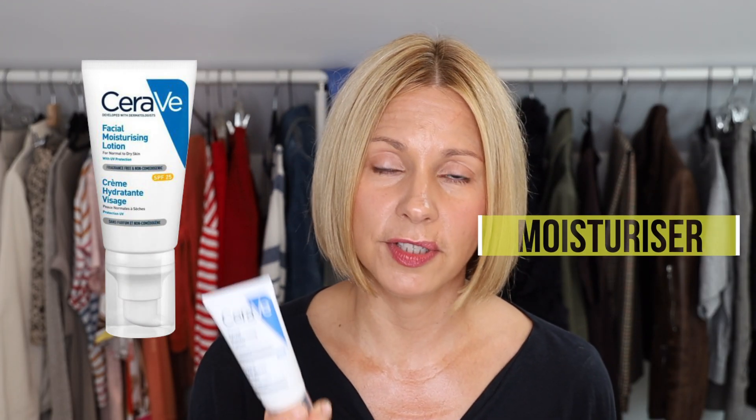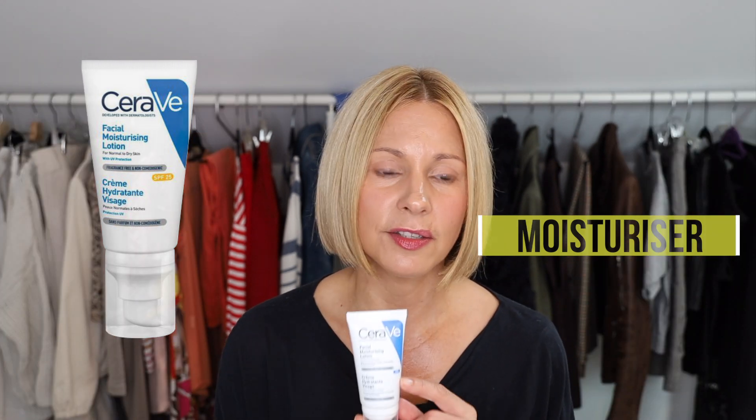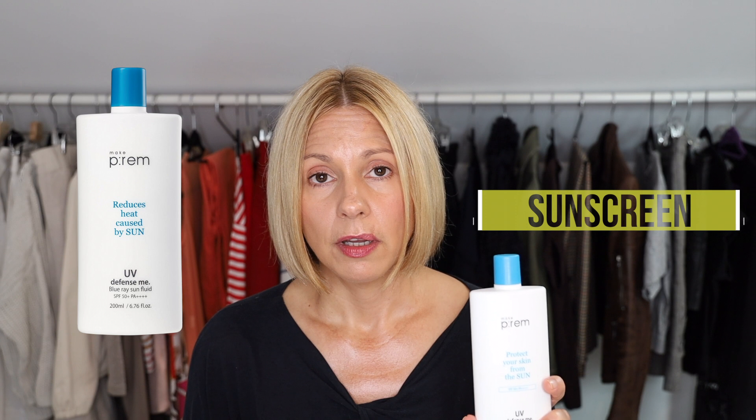After vitamin C comes your moisturizer. This brilliant one by CeraVe — you're going to see it a lot — is listed as their PM formula. It's a very gentle moisturizer with niacinamide and ceramides, so good for your skin. It's incredibly light, so even those with oily skin won't have any problem with it. It's easy to absorb, super nourishing, and very light — perfect for daytime use. It says PM on the pack because they have an AM version that comes with SPF 30, but I think it's important to use separate products for your moisturizer and your sunscreen to ensure enough coverage.